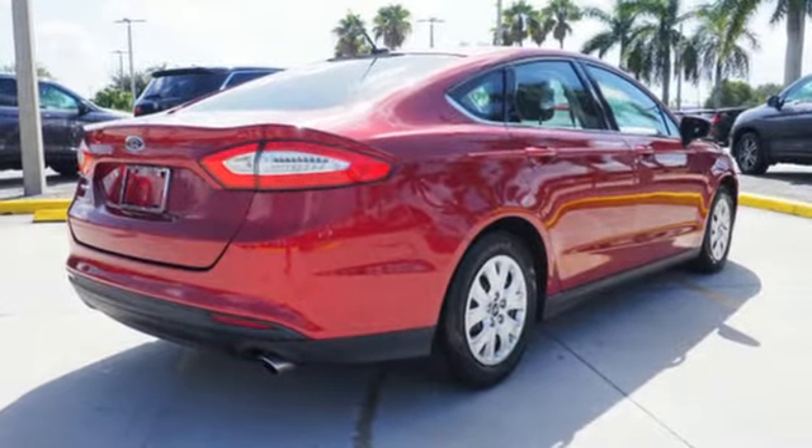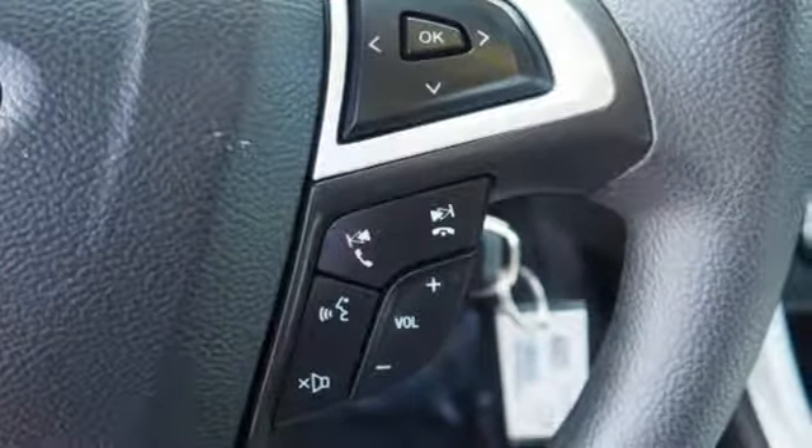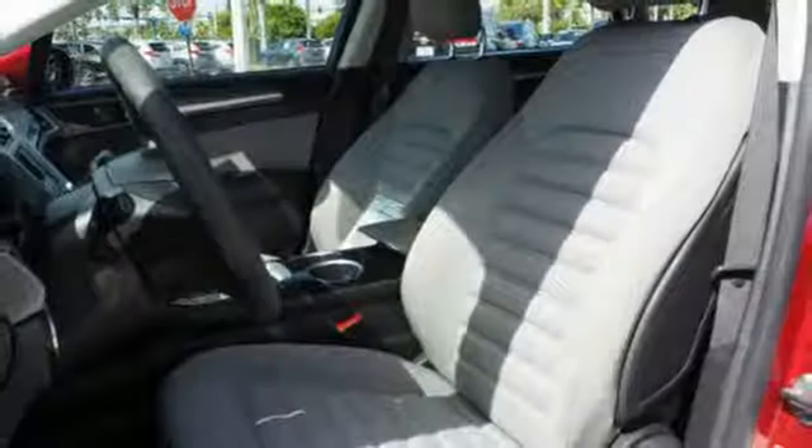Modern conveniences include keyless entry, steering wheel audio controls, and power windows and locks. A CD player and MP3 input comes standard.